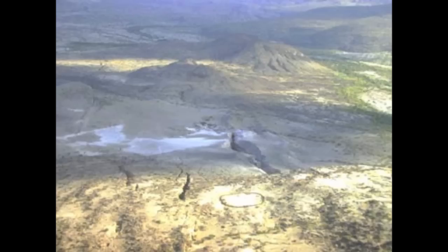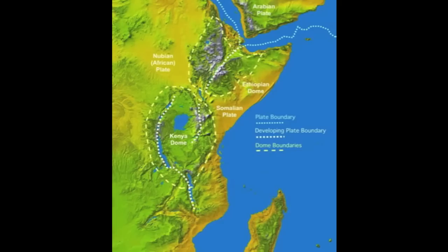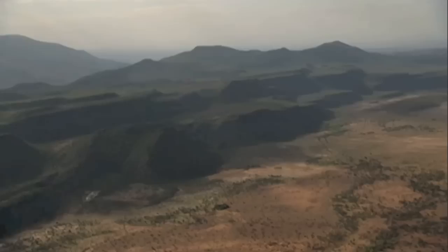This is the far desert region of Ethiopia. This is where the Arabian, Somalian, and Nubian plates all meet up, forming a triple junction. This is a divergent boundary, which means that the three plates are moving away from each other. The fact that three plates are moving away from each other results in a whole series of rifts forming in their absence.